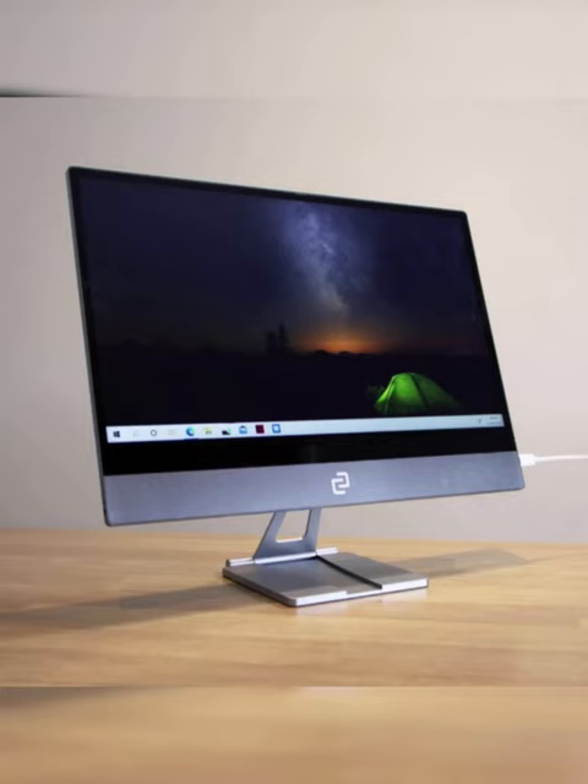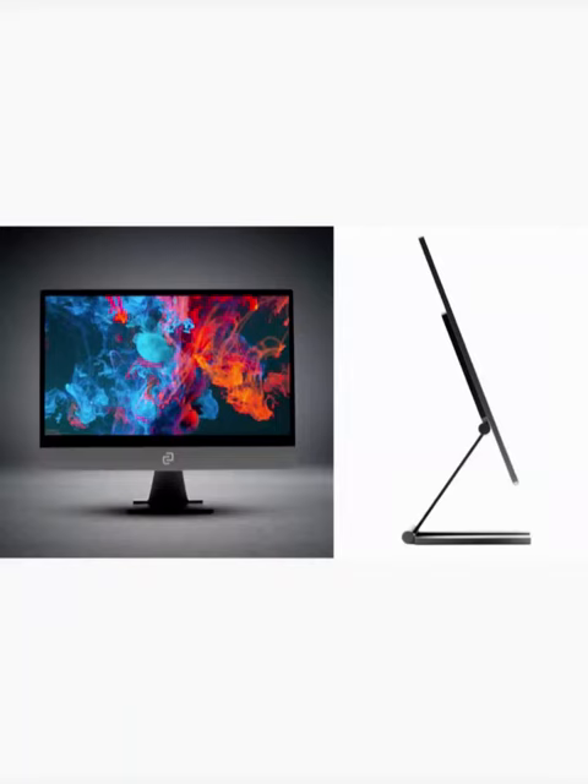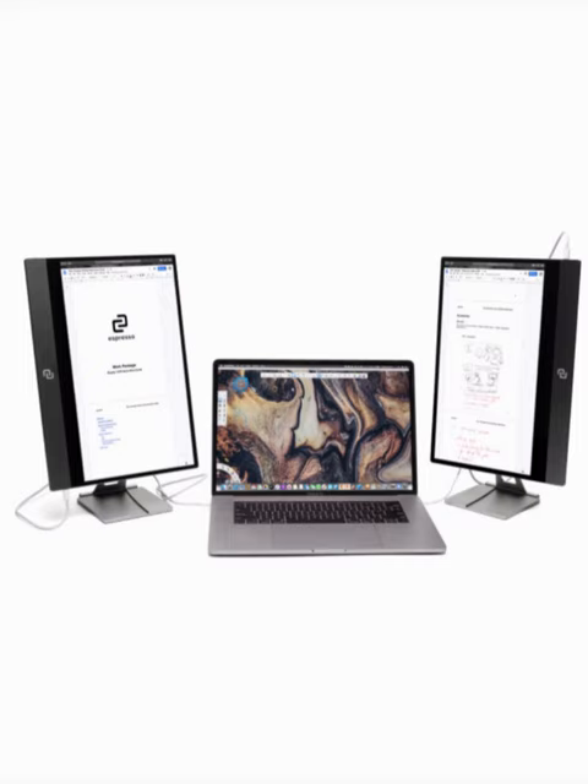Introducing the world's thinnest and lightest monitor, a portable screen crafted from aircraft-grade aluminum. This exceptional laptop monitor offers unparalleled durability without compromising on weight.